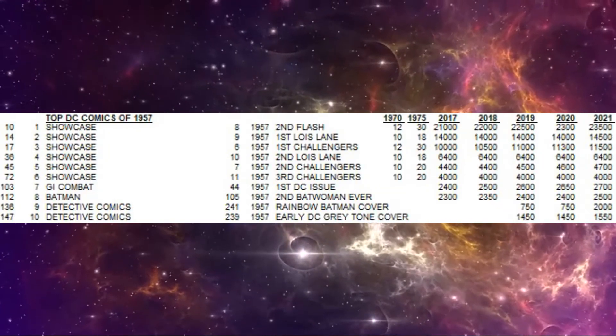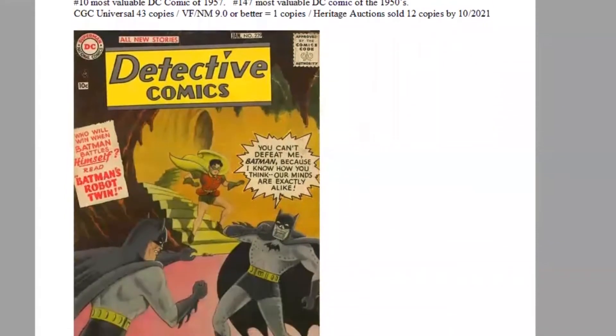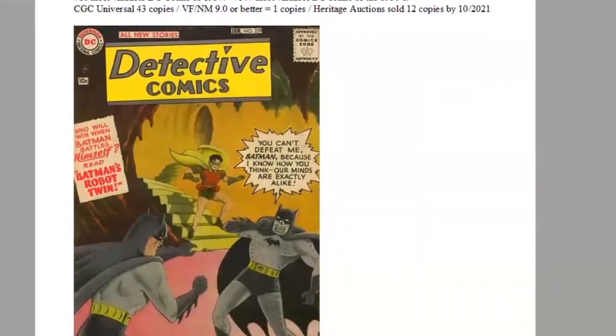At number 10 of the year — also ranking 147th of the decade for DC — is Detective Comics 239. It features Batman and Robin, as every issue does. This is an early DC gray tone cover issue, which are very popular with collectors, and we have a robot cover by artist Sheldon Moldoff. On the CGC census, this issue is quite tough to find: only 43 copies have ever been graded in all conditions combined, with only one super high grade copy grading 9.0 or higher. Heritage Auctions has only sold 12 copies in the last 21 years.